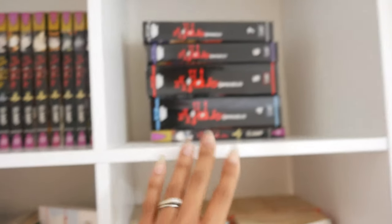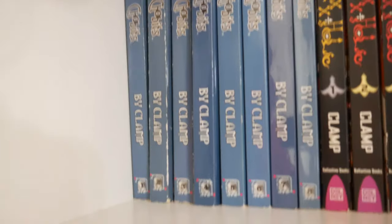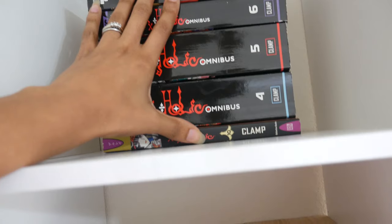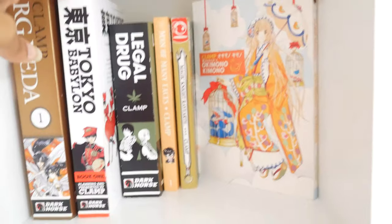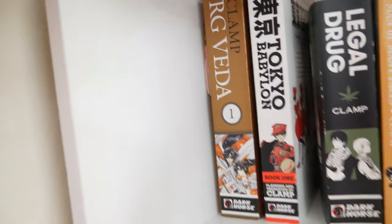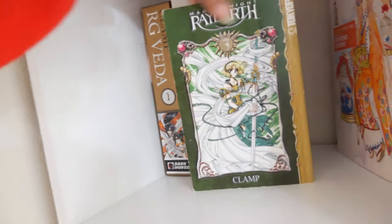These first three squares hold my current CLAMP titles. I have Chobits, Hollick — I know there is a sequel series called Hollick Ray or something like that. In this third square I have RG Veda volume one, Tokyo Babylon book one, Legal Drug, Man of Many Faces volume one, volume three of Magic Knight Rayearth.